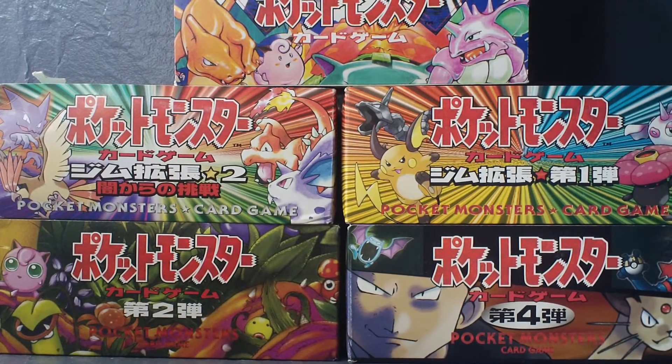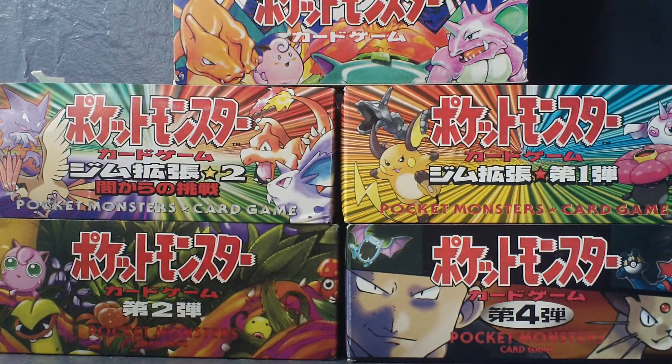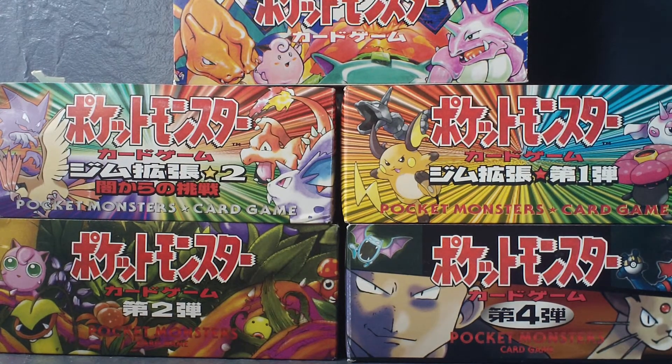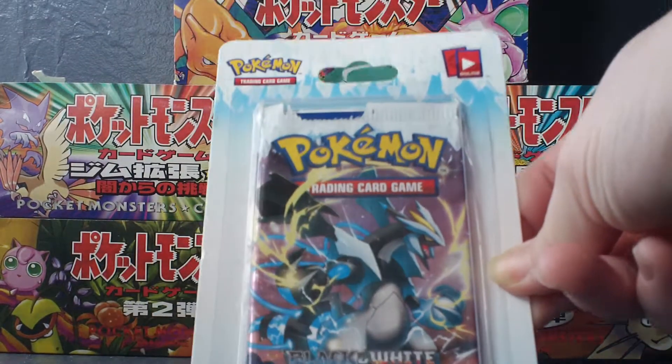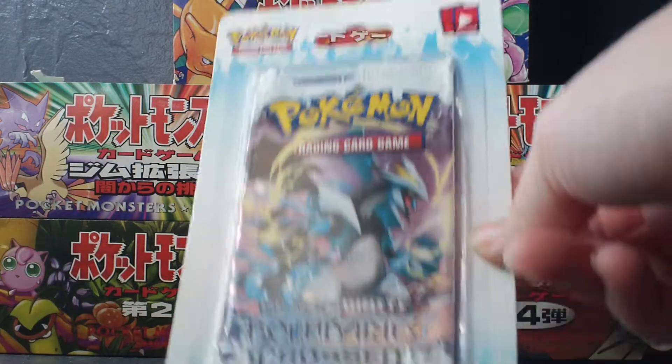Hey guys, I got a package in the mail today from Pokemon Collection. When he did his big Boundary Cross opening, he did some little mini giveaways, and I was fortunate enough to win a single blister pack.